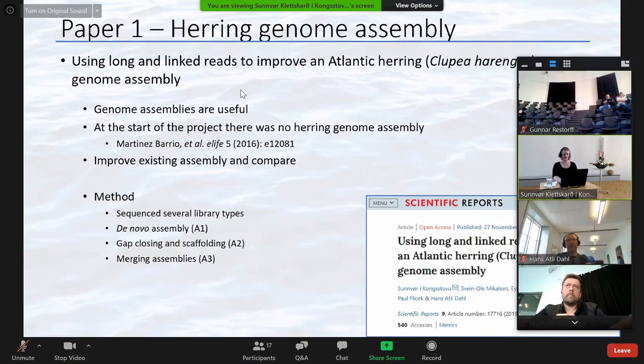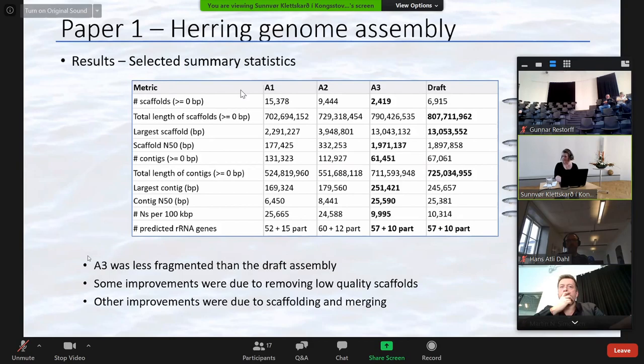We generated three different assemblies from short, long, and linked reads, and by merging with the existing assembly. Then we compared these to the draft assembly. A1 and A2 are the assemblies generated from my data alone, the draft is the published assembly, and A3 is a merge of A2 and the draft. A3 is in fewer fragments, with longer fragments and less unknown bases than the published assembly. We also removed some low quality sequences, and merged and split up a few scaffolds, which contributed to the improvements.